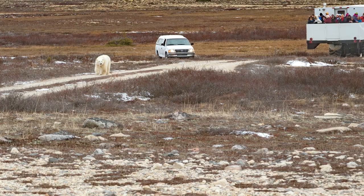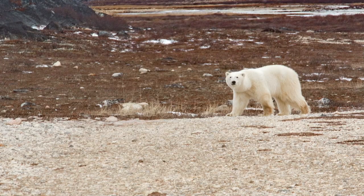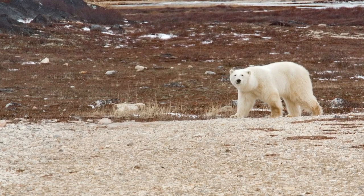Polar bears, as you know, due to climate change, are at risk of becoming endangered, and we don't want to think about what can happen after that.